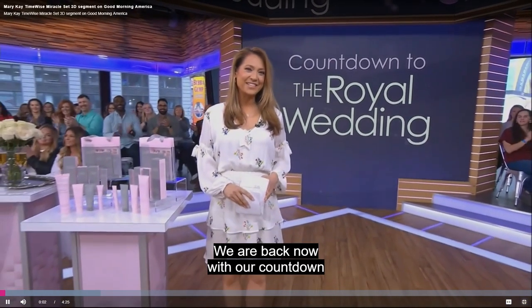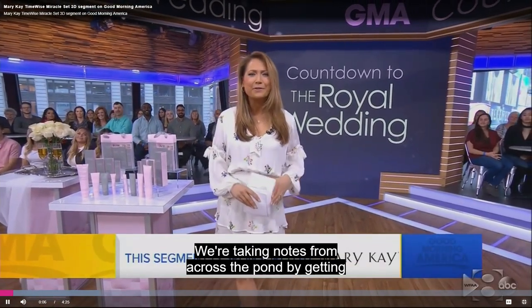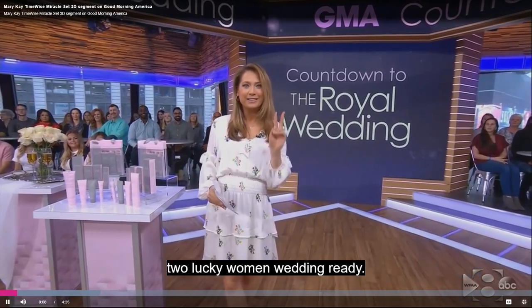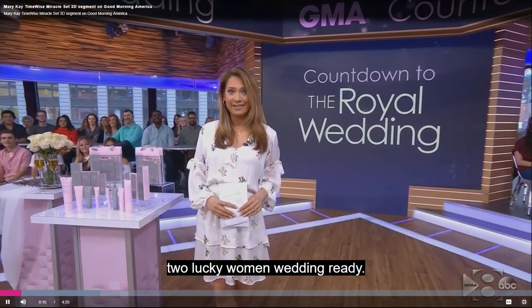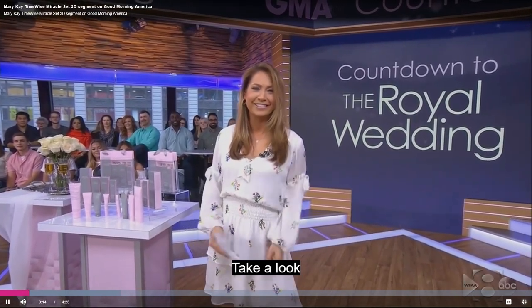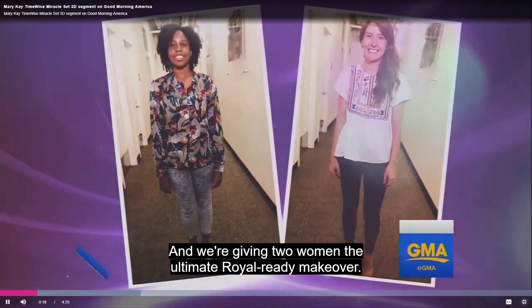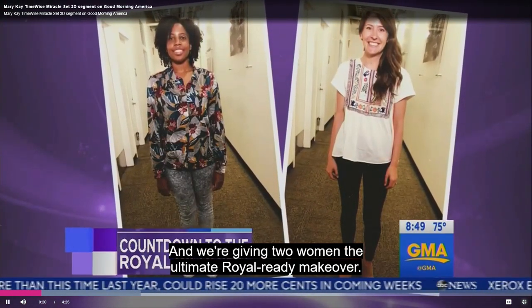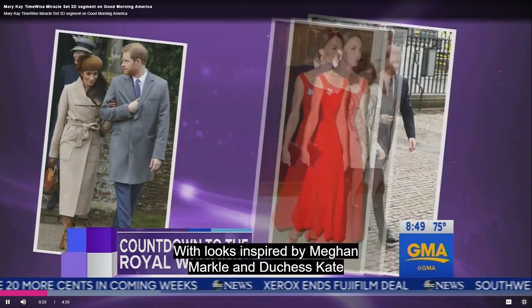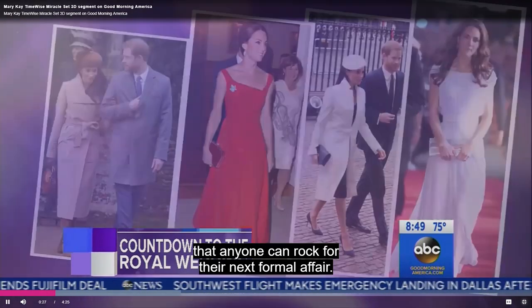We are back now with our countdown to the royal wedding, sponsored by Mary Kay. We're taking notes from across the pond by getting two lucky women wedding-ready. Wedding season is upon us and we're giving two women the ultimate royal-ready makeover with looks inspired by Meghan Markle and Duchess Kate that anyone can rock for their next formal affair.